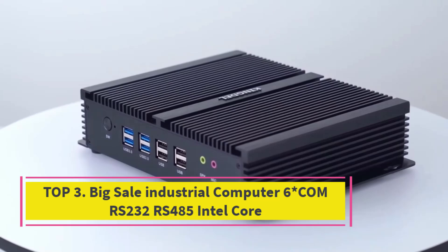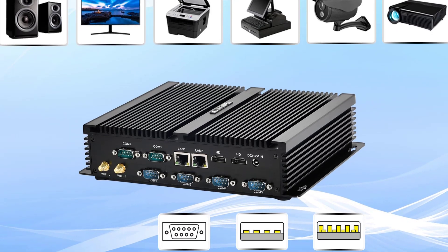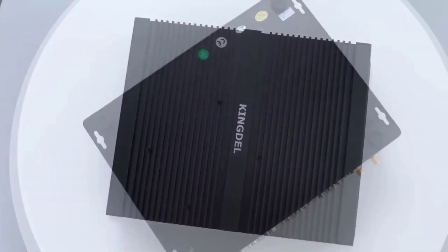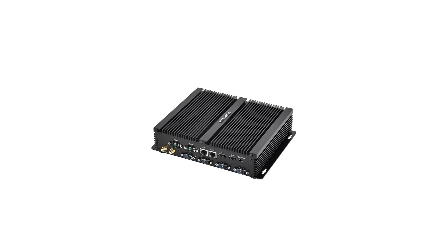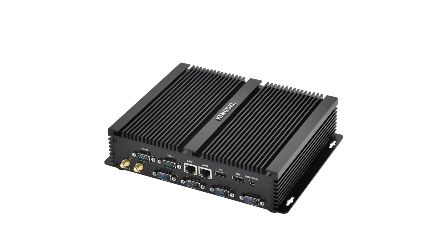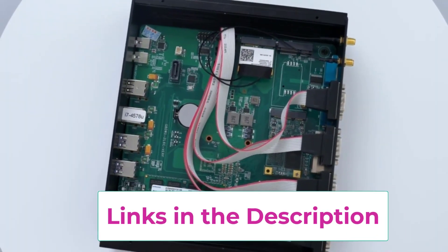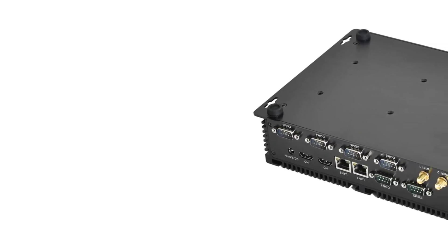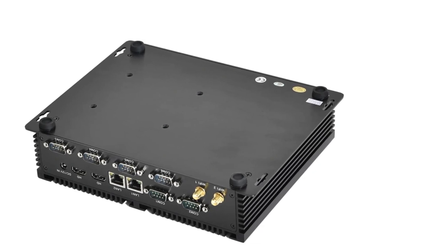Top 2: Industrial Computer with 6-COM RS-232 / RS-485, Intel Core. Take advantage of this big sale on a high-performance industrial-grade fanless mini PC, designed for both office and home use. Powered by your choice of Intel Core i7-4500U or i5-4200U, this compact system delivers reliable computing power with ultra-quiet operation thanks to its fanless design, perfect for 24/7 operation in sensitive environments. Built for connectivity and control, it features 6-COM ports, RS-232 and RS-485, making it ideal for industrial applications like automation, POS systems, and legacy device integration.